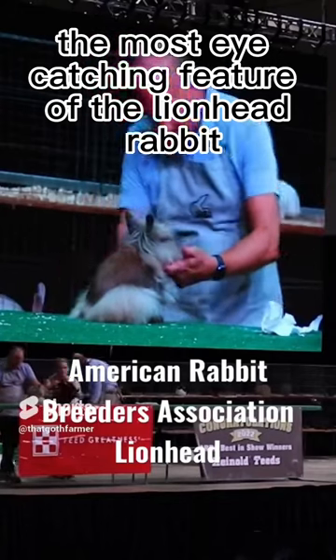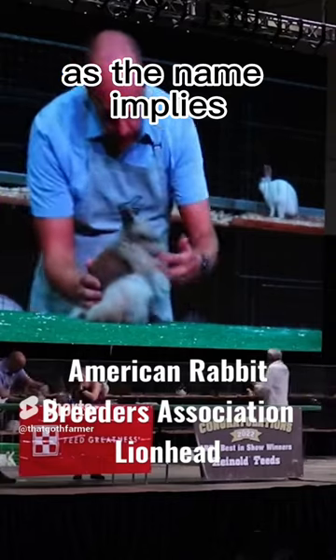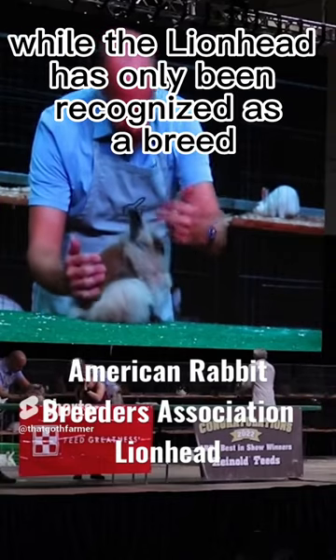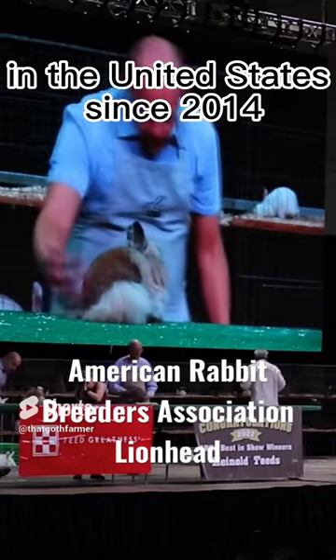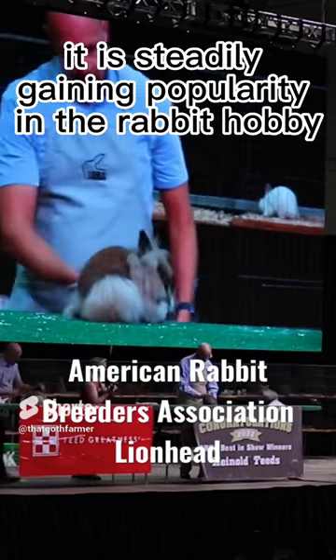The most eye-catching feature of the Lionhead rabbit is the distinct mane around its head, giving the look of a male lion, as the name implies. While the Lionhead has only been recognized as a breed in the United States since 2014, it is steadily gaining popularity in the rabbit hobby.